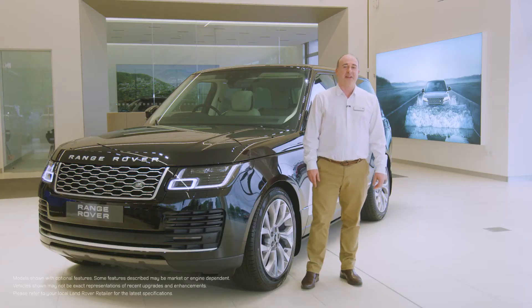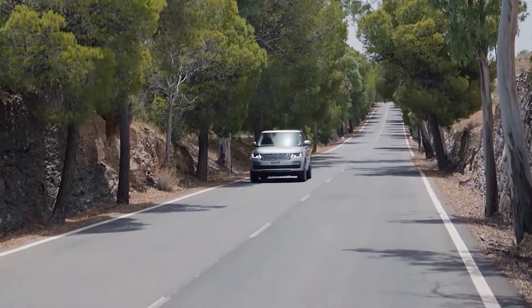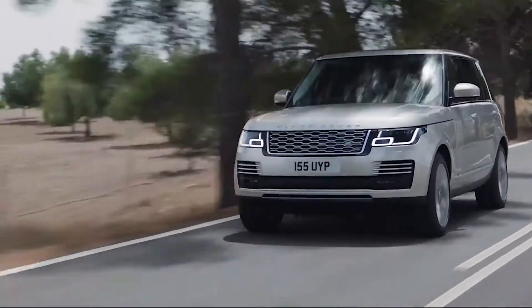Hello, and thanks for taking the time to find out a little more about the Range Rover. An icon from the moment it was first revealed over 50 years ago, it has always been synonymous with absolute luxury, refinement and effortless capability.